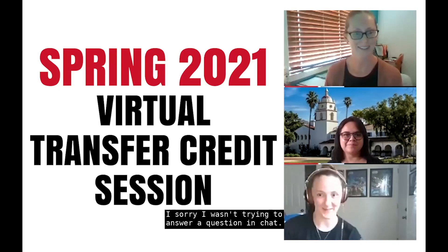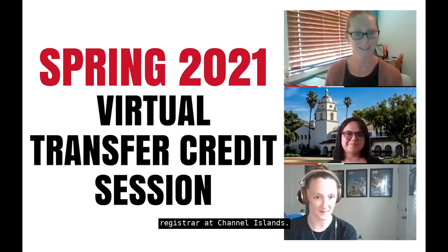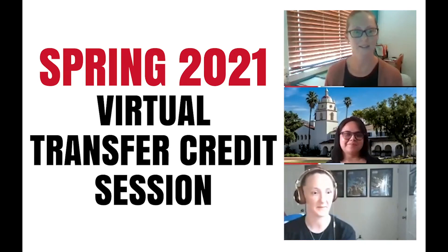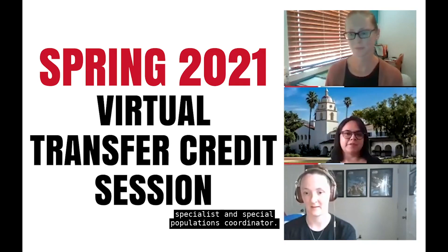My name is Rachel Danielson and I'm the Assistant Registrar at Channel Islands. My name is Melissa Silva and I'm an Academic Evaluation Specialist.